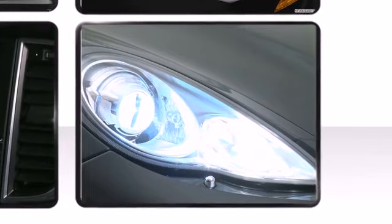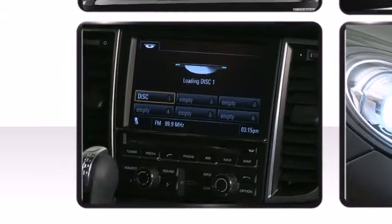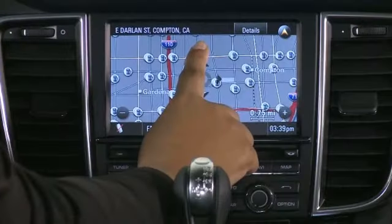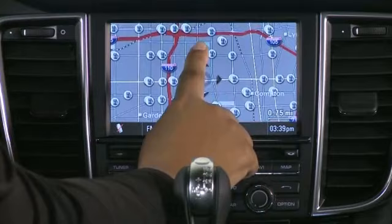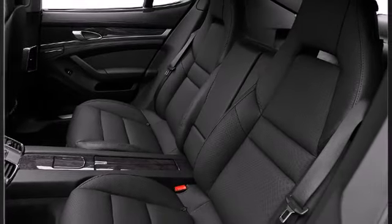The interior of this vehicle is nothing short of spectacular, treating occupant comfort with paramount concern. With the rear seats folded down, this hatchback provides utility and flexibility often associated with larger vehicles.